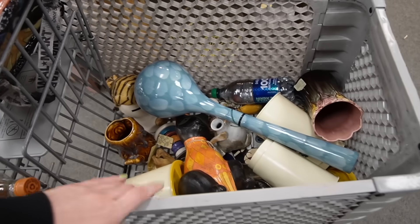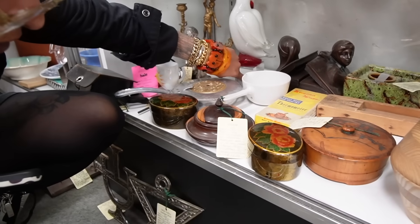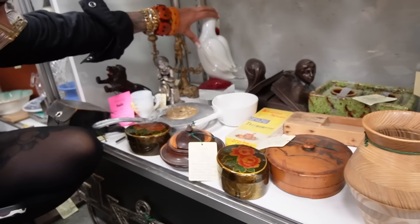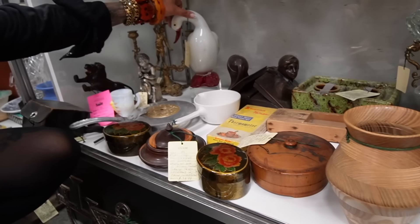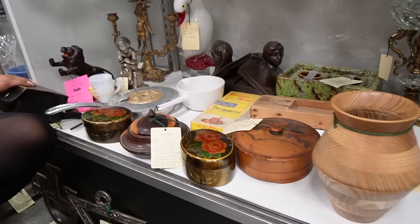Kate says there's a nice duck over here — we're going to go look at this duck. He's got a boo-boo, got a chip. Darn it. He's pretty great, he's a nice duck, but I can't mess with him. Sorry, duck.